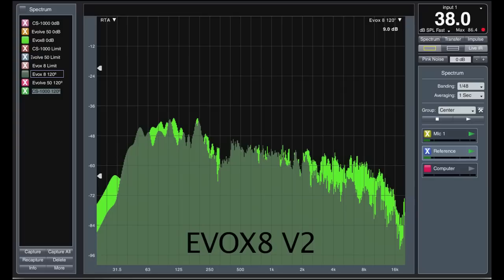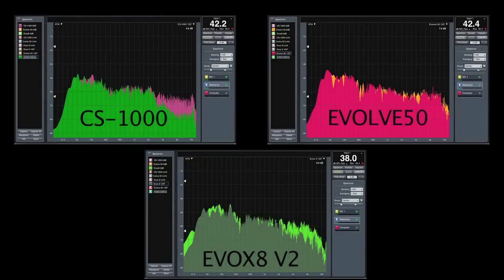With the RCF EVOX 8, we see a little bit of reduction in the low frequency, which surprised me, as low-frequency patterns are typically more spherical. We see a more gentle tapering off of the high frequency, which is more typical for speakers advertising 120 degrees. It's certainly usable at 120 degrees. Looking at all three loudspeakers together, the important comparison is each speaker against itself — is what we hear on-axis the same as at 120 degrees? This summary view shows that comparison across all three.